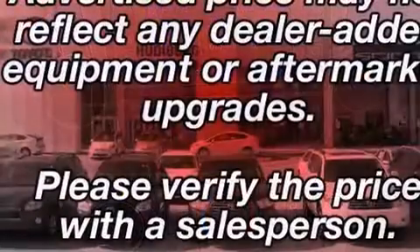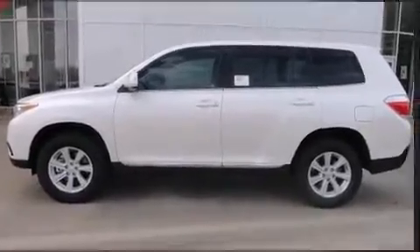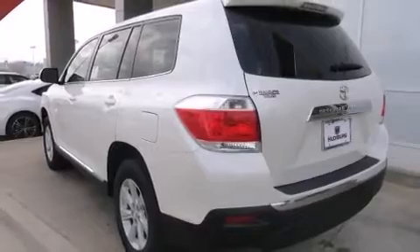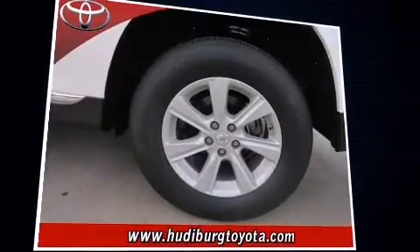Toyota also prioritized safety and security by including dual front impact airbags, front and side impact airbags, traction control, brake assist, anti-whiplash front head restraints, a panic alarm, and four-wheel disc brakes with ABS and electronic stability control.